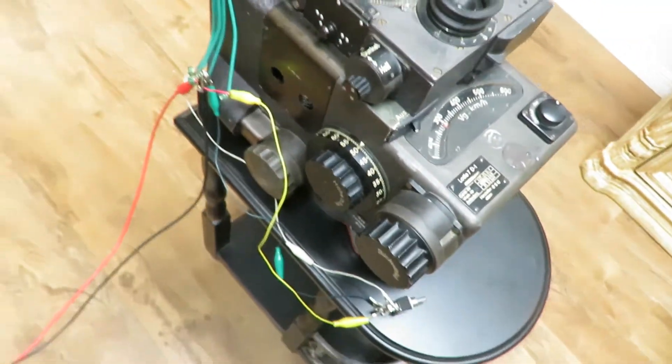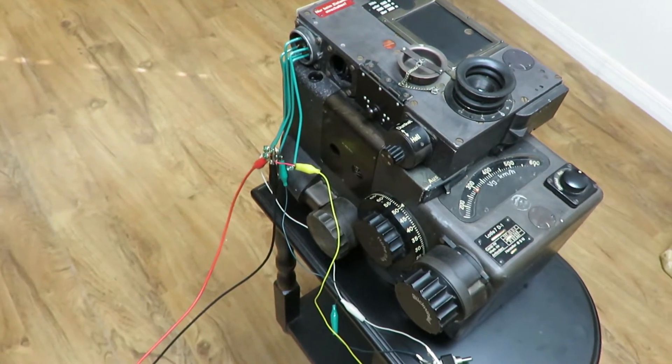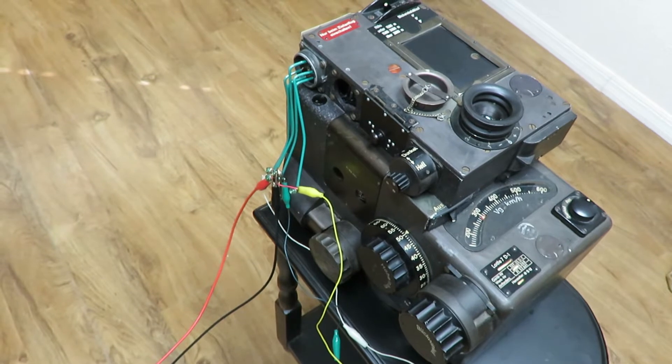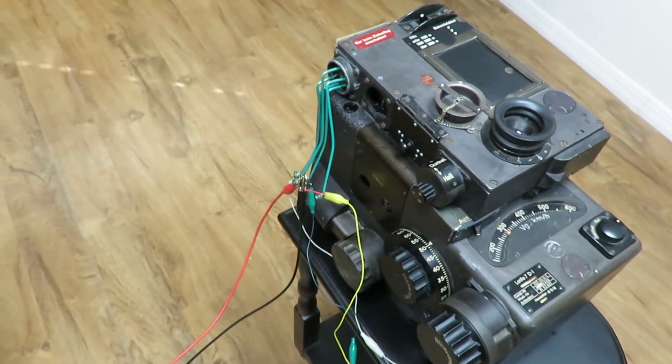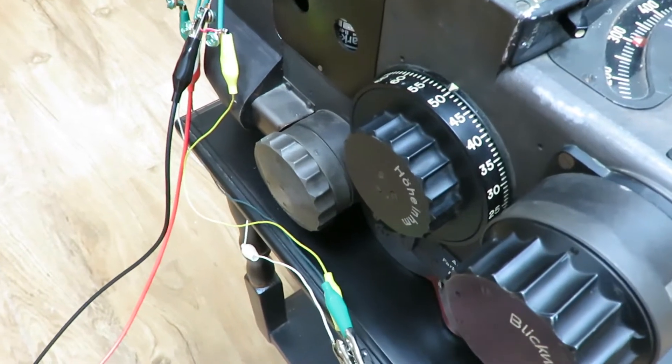In later versions, the Lotfe 7 was connected to an autopilot which would allow it to be controlled by the bombsight and the bombardier's drift knob. Here you can see external control of the drift mechanism.